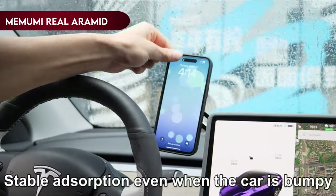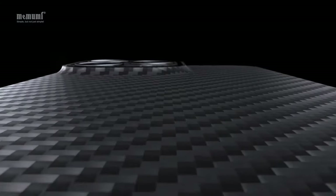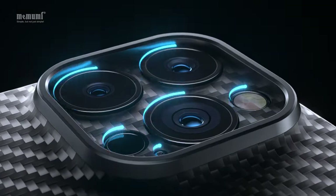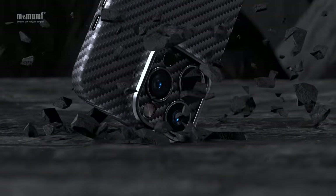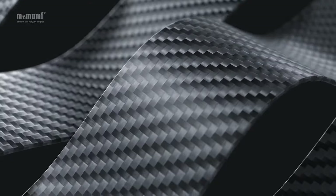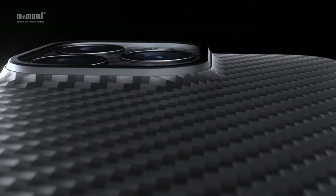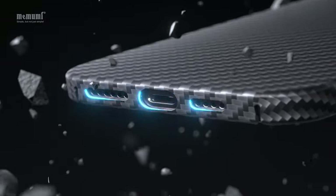On number 9, Mememai Real Aramid Fiber. One of its standout features is the full-coverage camera protection with an exclusive aluminum ring, a patented design by Mememai. This design not only adds a unique appearance but also serves the crucial function of safeguarding your camera lens. The case effectively keeps your lens dust-free, prevents scratches, and guards against daily wear and tear. It's a reassurance that your phone's camera will remain in pristine condition.